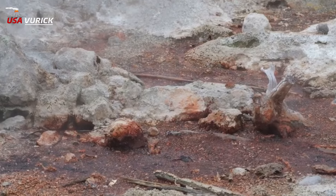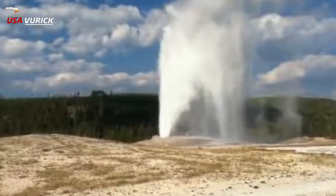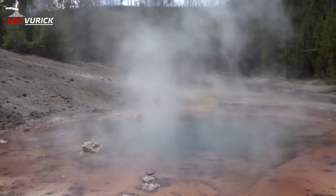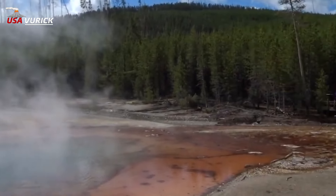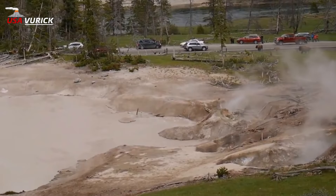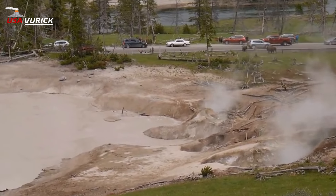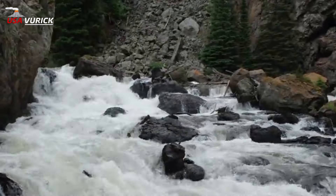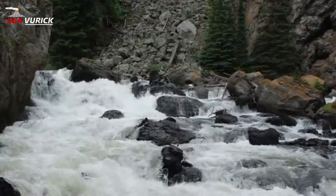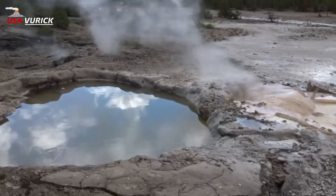T — Terrace Spring: Terrace Spring in the Madison Junction area used to deposit travertine a few thousand years ago when the global climate was wetter. U — Union Geyser: Union Geyser in Shoshone Geyser Basin was named for its different styles of eruption, at least in the late 1800s. V — Vermilion Springs: There are actually multiple Vermilion Springs — one group in the Porcelain Basin of Norris Geyser Basin, and another group on Pelican Creek north of Yellowstone Lake.